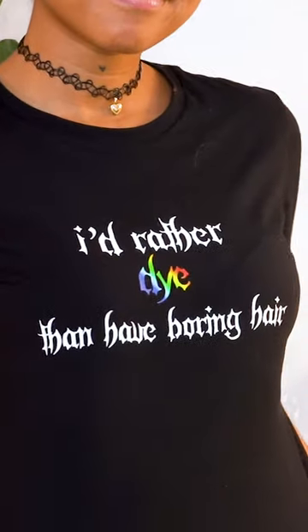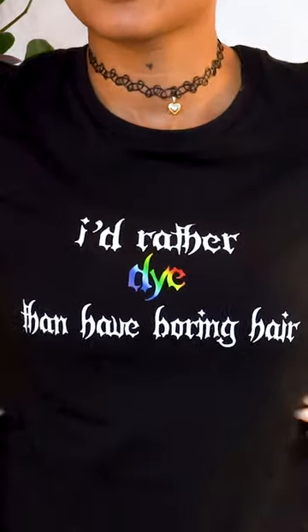By the way, I designed my first merch shirt ever. It says 'I'd rather die than have boring hair,' which is so accurate as a hair dye girly. The link is in my bio if you're interested.